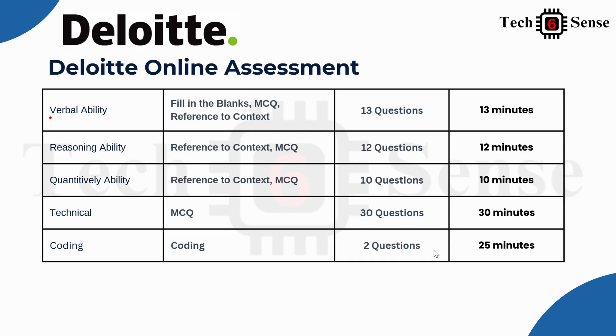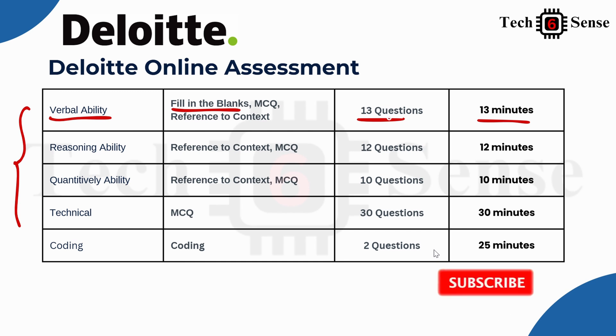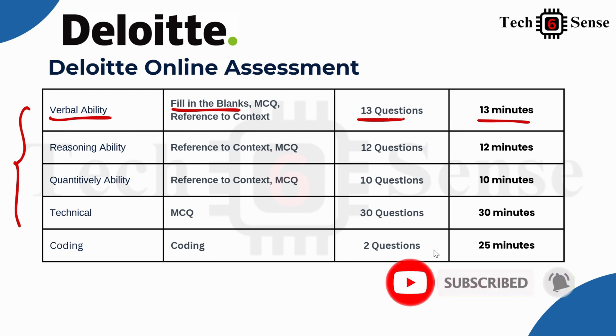For round one, here is a summary in tabular format. Section one is Verbal Ability, which checks grammatical knowledge — fill-in-the-blank questions with appropriate prepositions or verbs. Total questions: 13, time limit: 13 minutes — one minute per question. Attempt easy questions first, then come back to medium and tough ones.